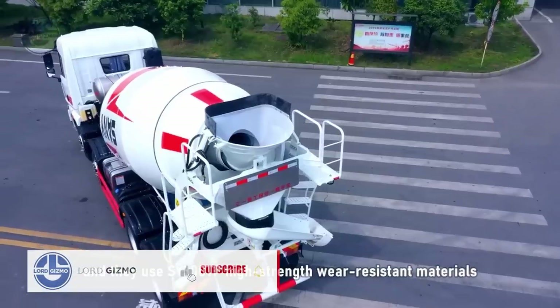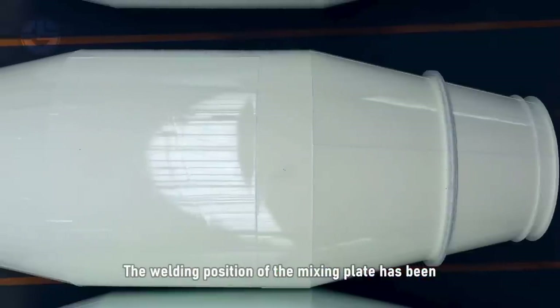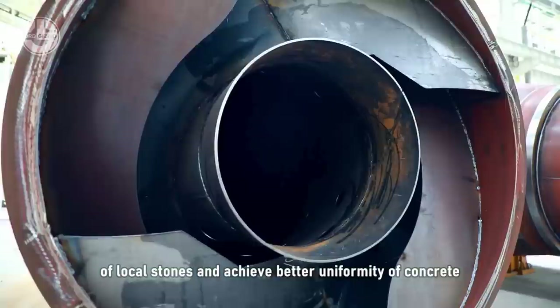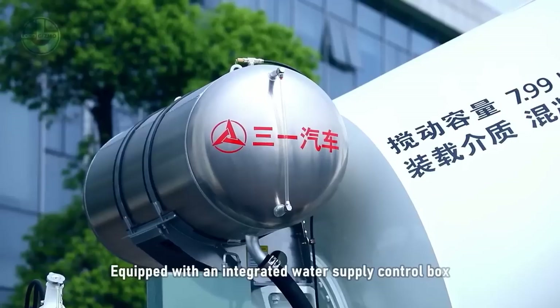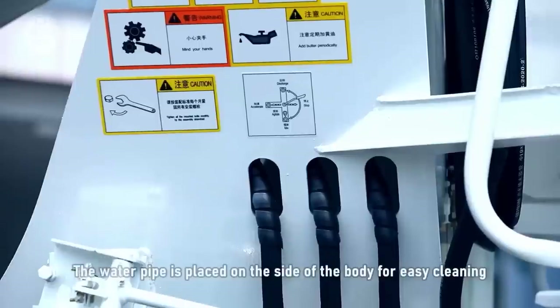To prevent stagnant aggregate from piling up at the front and rear tapers, an innovative front taper and ball-crown connecting structure have been installed. Furthermore, due to its unique transmission, the truck saves 10% on fuel costs.